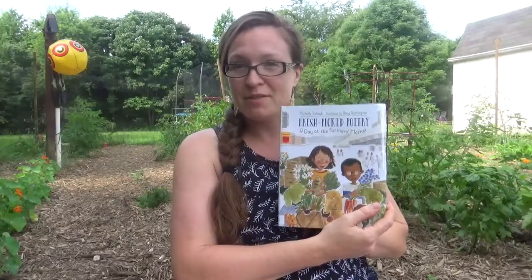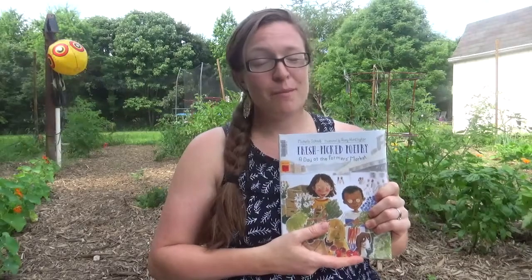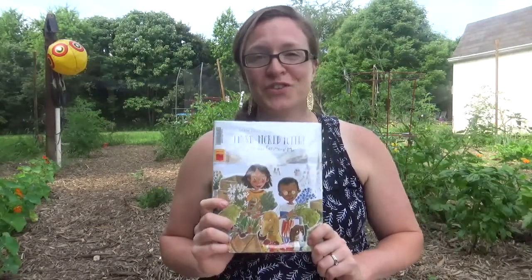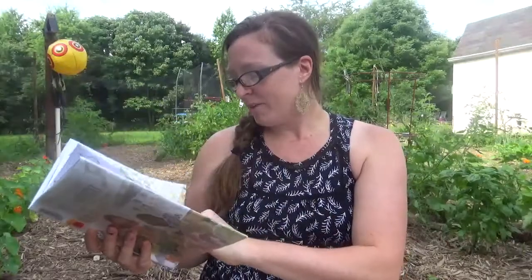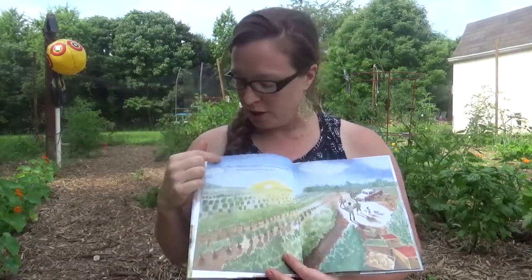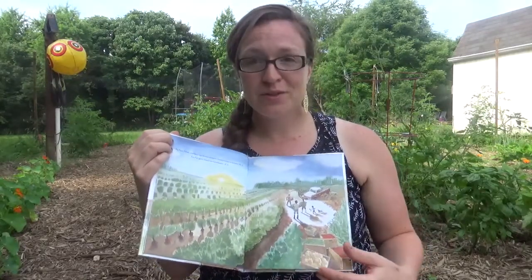The second book we love is Fresh Picked Poetry: A Day at the Farmer's Market. If you can't grow yourself, you can go to the farmer's market — most areas have at least a small one locally. This is something we got from the library. It's super fun because it starts with fun poems and really fantastic watercolor-based illustrations about how the farmer has to get up crazy early and go pick those vegetables.